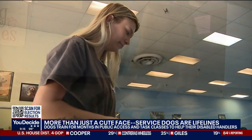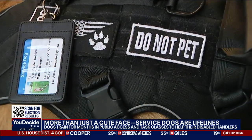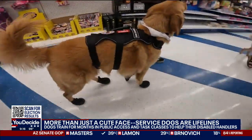A service dog is legally considered medical equipment — albeit the most adorable medical equipment you'll ever see. They're defined by the Americans with Disabilities Act as dogs that have been individually trained to do work or perform tasks for an individual with a disability.